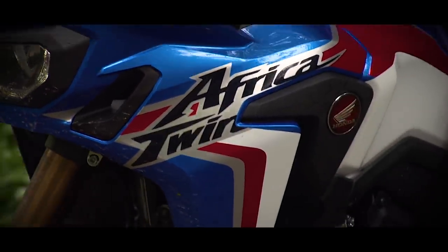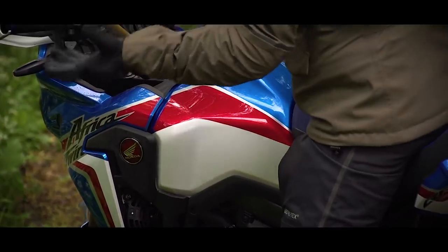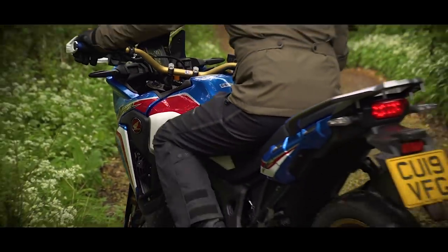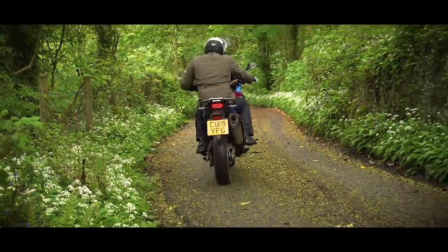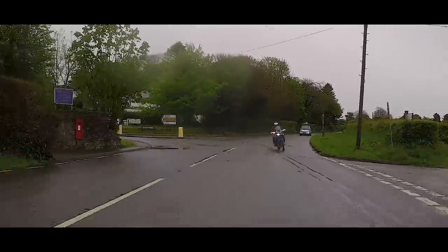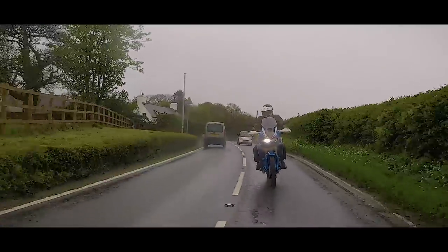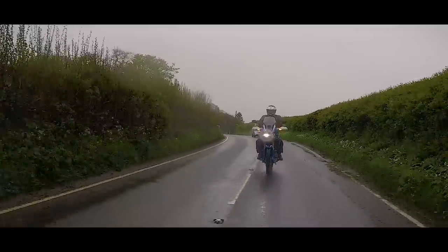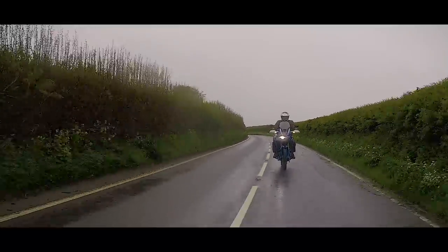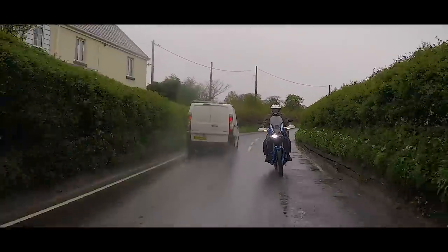The ones I don't agree with are where Graham says the DCT makes the bike dull and boring — I don't believe that's true. I think it has its place and it works perfectly in town, on the motorway, even on long stretches of gravel. But the point is — would I have it? Unfortunately, I'm with Graham on this, and I just wouldn't. I would definitely have the manual. Of course, this is purely just my opinion. So, Graham — I'm with you. Internet, that's what I thought of the Africa Twin DCT.